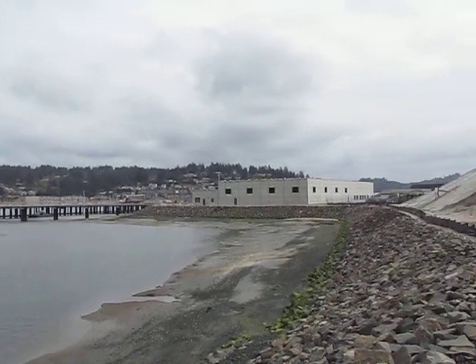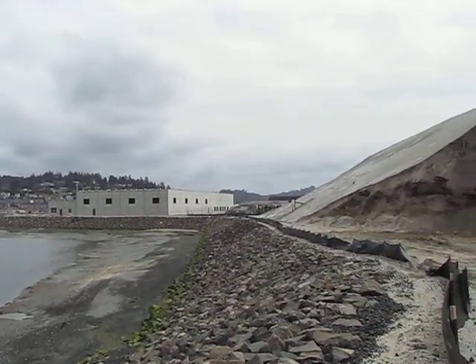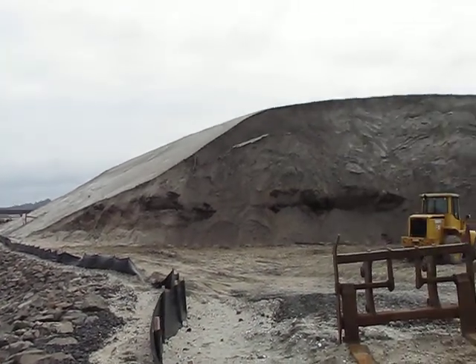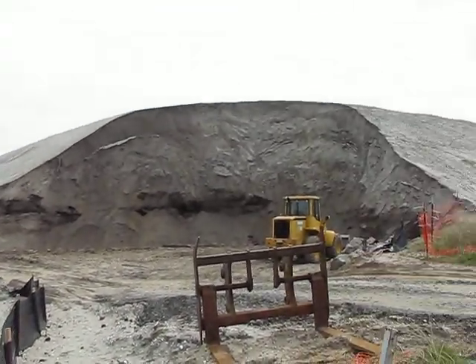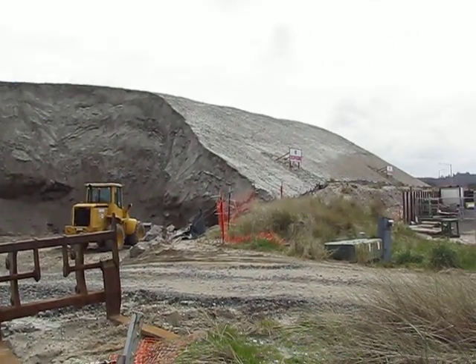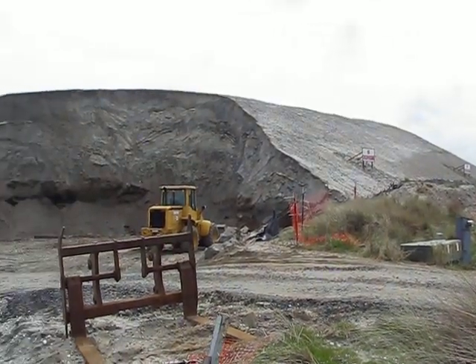this mound now coming into view is a huge mound of material that appears to be compiled of shell material and sand.